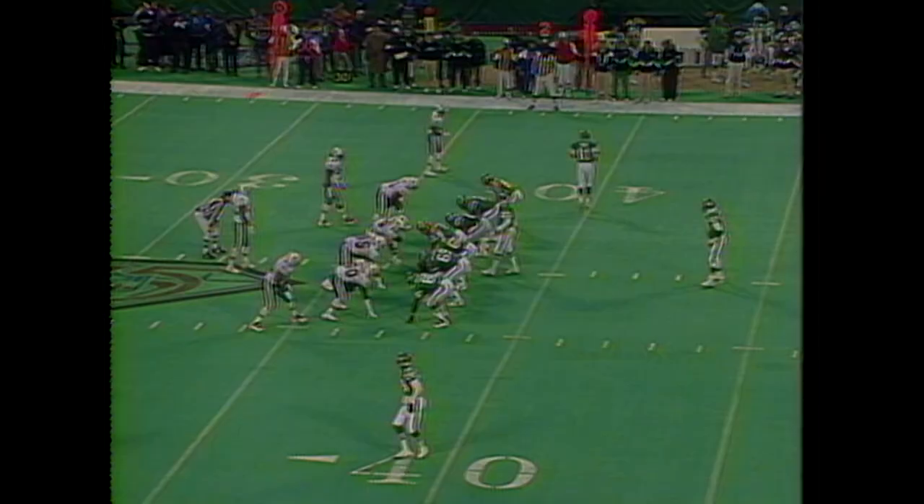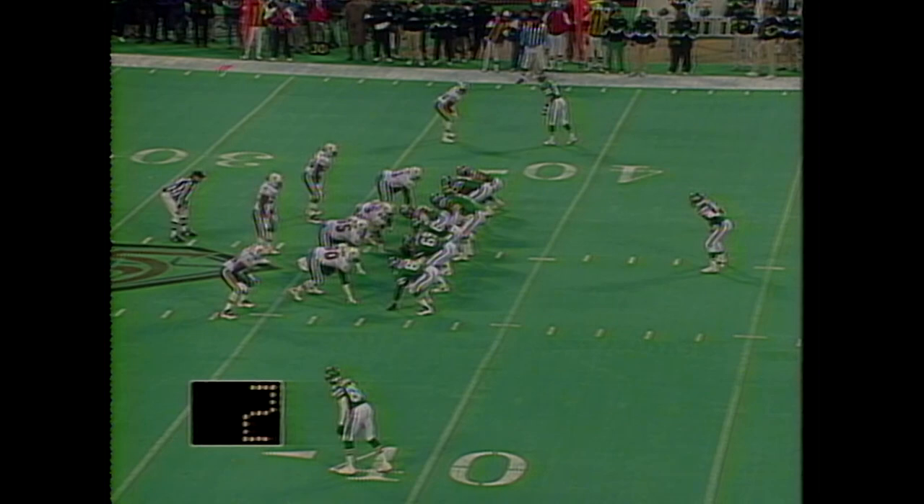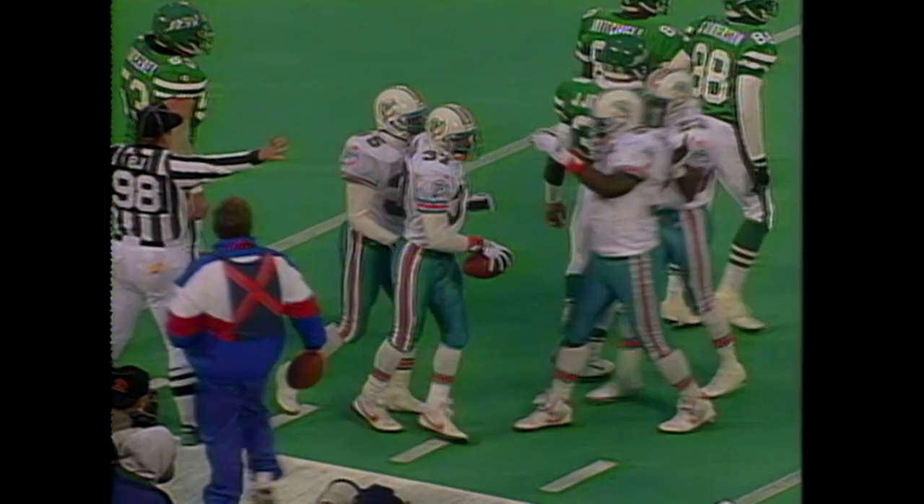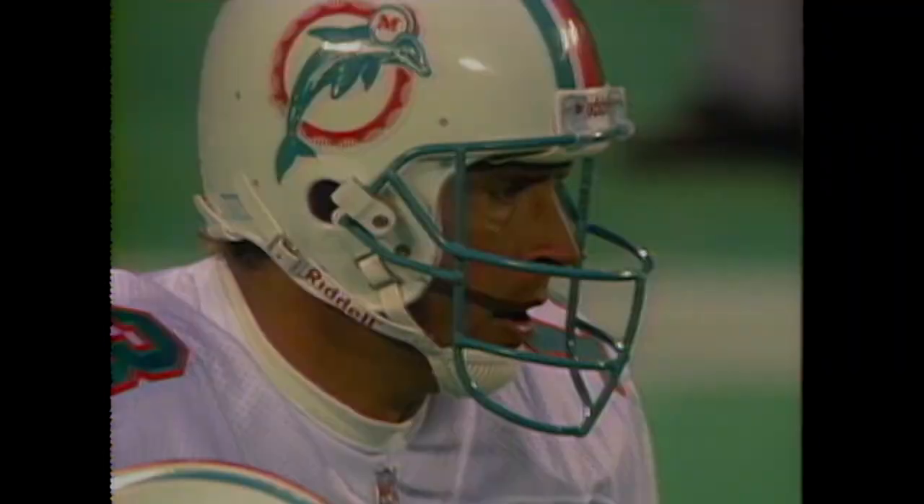Five minutes to play in the fourth. Jets 24, Dolphins 21. Esiason gets it off and it is intercepted — J.B. Brown picked it off. J.B. Brown is hit down at the 16-yard line.